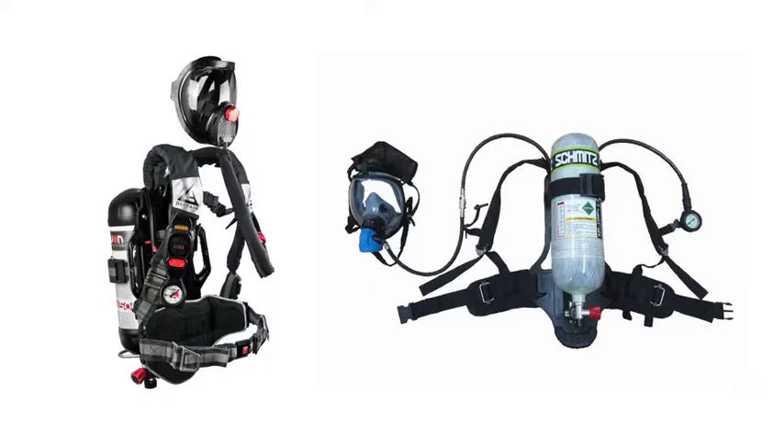Respiratory protection: for exposure up to 250 ppm, wear a NIOSH approved air purifying respirator with an appropriate cartridge. Wear a NIOSH approved self-contained breathing apparatus, again SCBA, or supplied air respirator.